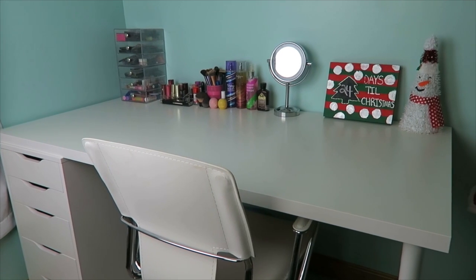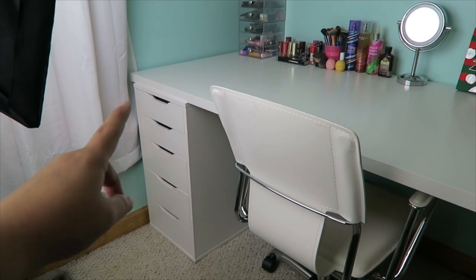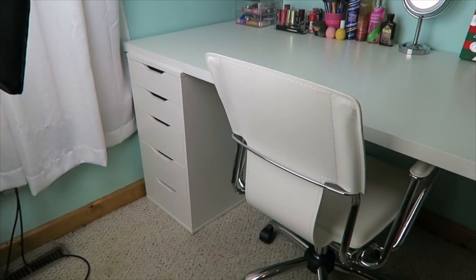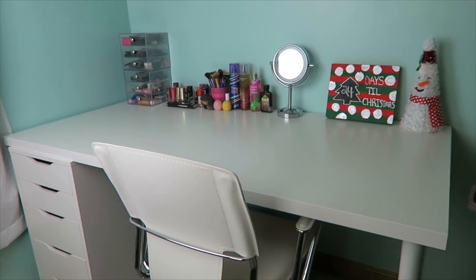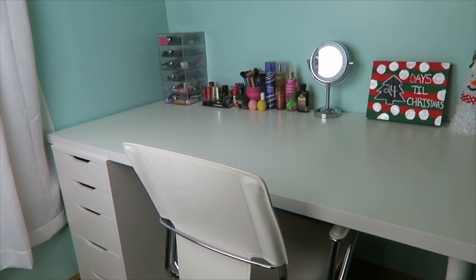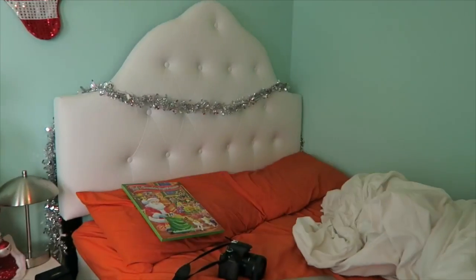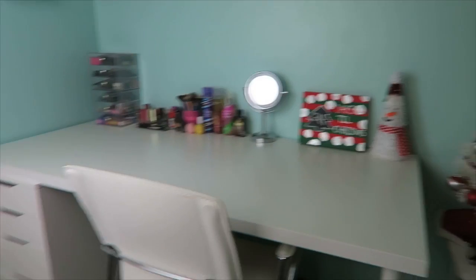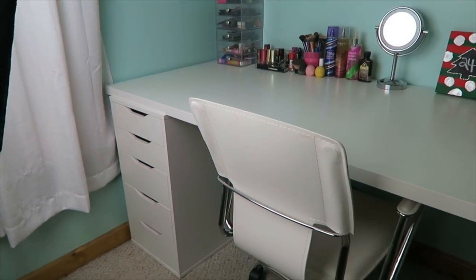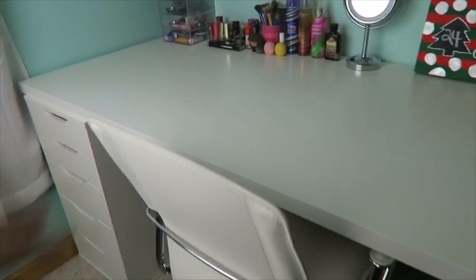Here is my Ikea desk. It has the little drawers over here — it's like the Alex nine drawers, but there's actually only five drawers. I really like this desk, but the only thing I don't like about it is that it is really huge. There is my nightstand and my bed, which I have not made yet. I just organized my desk, but it takes up so much space in my room. And this chair I think I got from walmart.com.